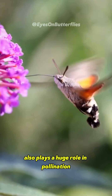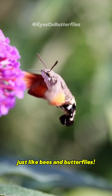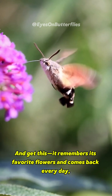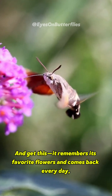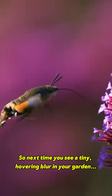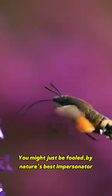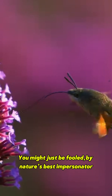This little creature also plays a huge role in pollination, just like bees and butterflies. And get this — it remembers its favorite flowers and comes back every day, just like a hummingbird. So next time you see a tiny hovering blur in your garden, look closer. It might not be what you think — you might just be fooled by nature's best impersonator.